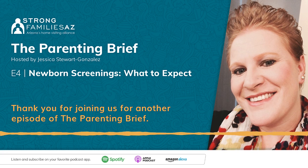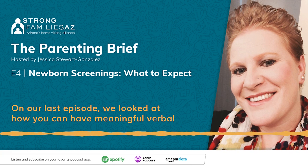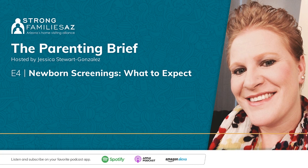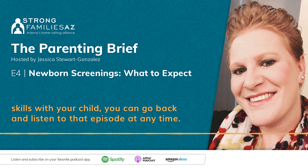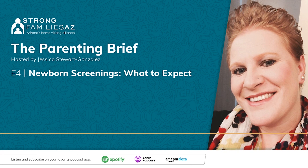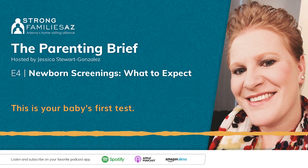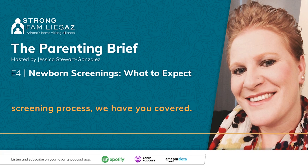Thank you for joining us for another episode of The Parenting Brief. On our last episode, we looked at how you can have meaningful verbal communication with your little one. If you'd like to learn more about early literacy and language skills, you can go back and listen to that episode at any time. Today, we're taking a look at the newborn screening — this is your baby's first test. If you're expecting and have questions about the process, we have you covered.